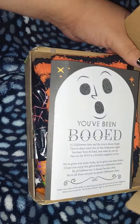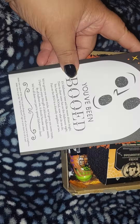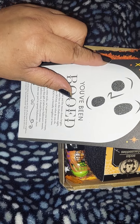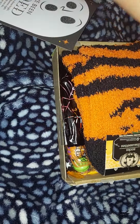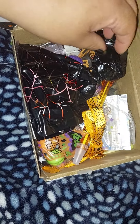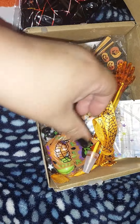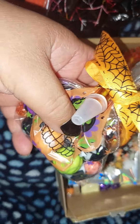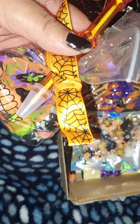One of the Halloween cards that I made is too big to fit in here, so I got this 'You've Been Booed' card from Target — I'm going to put the name on here too. And then there are some Halloween socks, and I put the goodies in here — some Halloween candy.